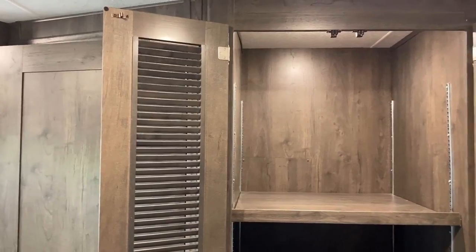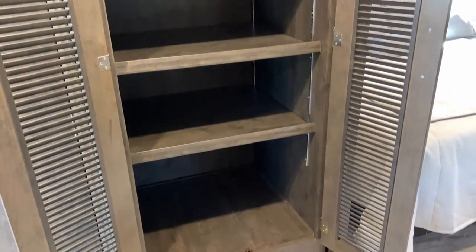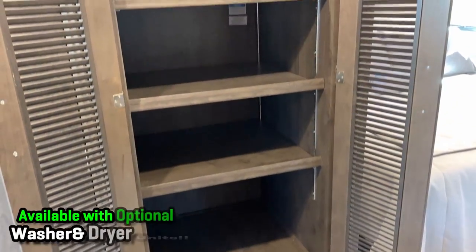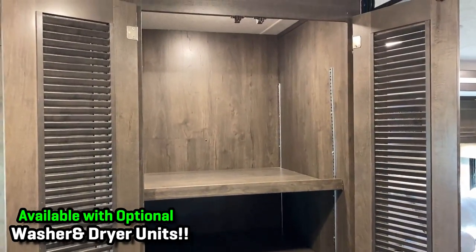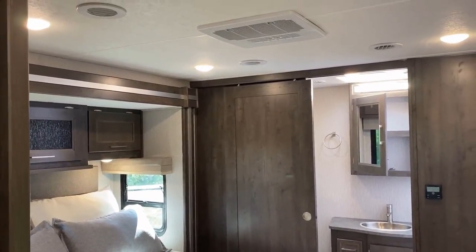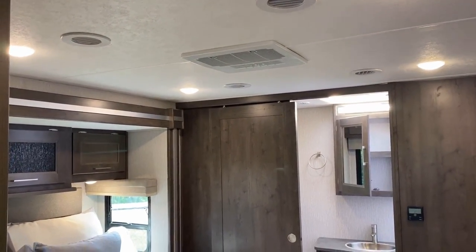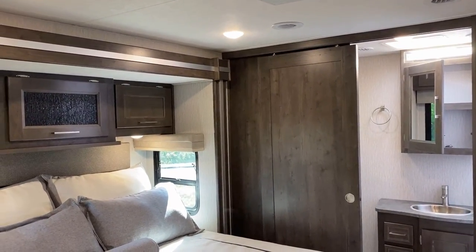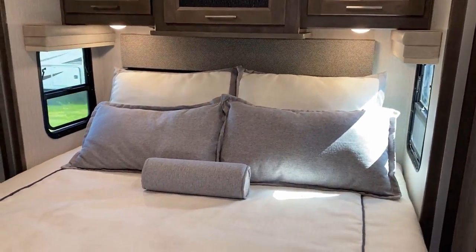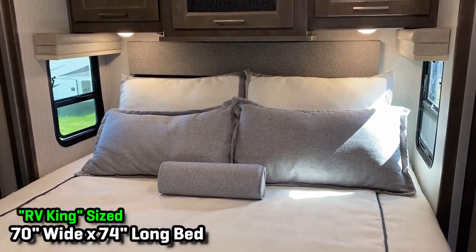I'm actually standing in the closet-office — technical term. This right here is either a huge amount of additional storage or, as you've guessed, it's all washer/dryer prep. You can actually get a factory-option washer/dryer installed. As Mike mentioned, we have a 30,000 BTU air system — dual 15s sharing central ducting, both with heat pumps. That's a lot of BTUs being pumped in here.